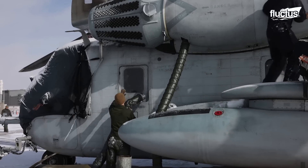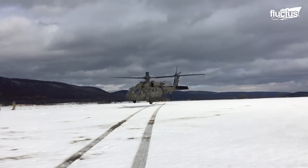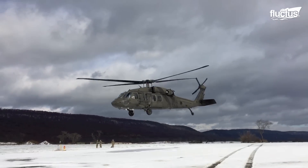Armed with this knowledge, U.S. military aircraft take to the skies knowing what to expect with regard to the natural environment.